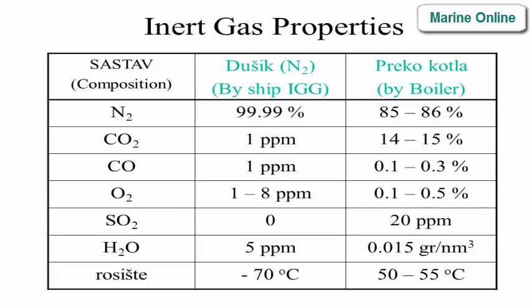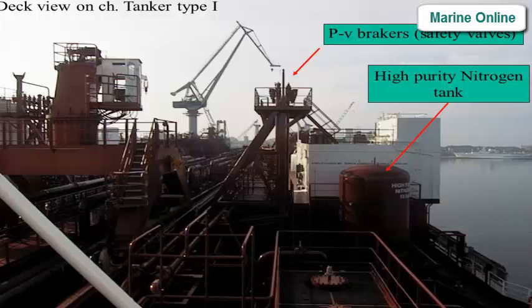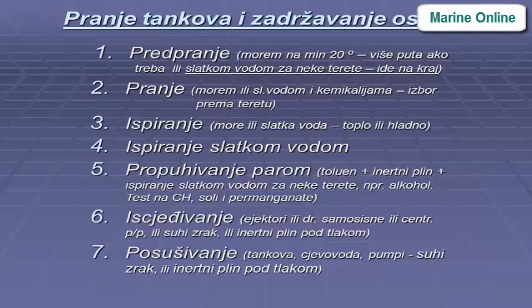Deck view on chemical tanker type — PV breakers, safety valves, high-purity nitrogen tank.